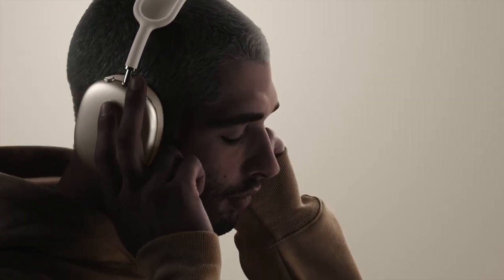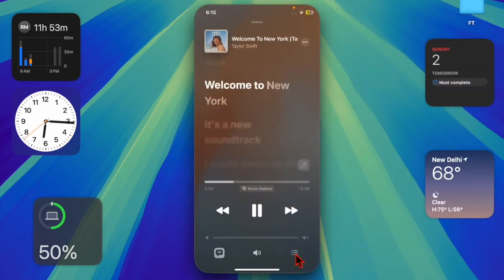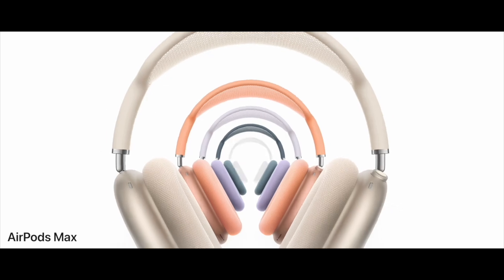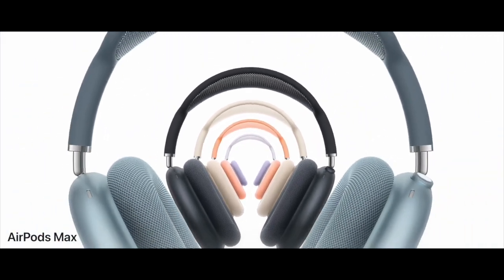This makes AirPods Max the only headphones capable of supporting both lossless and real-time mixing features. Originally launched in December 2020 and refreshed in September 2024, AirPods Max are getting a significant boost after four years on the market, and this update should be a welcome change for fans.